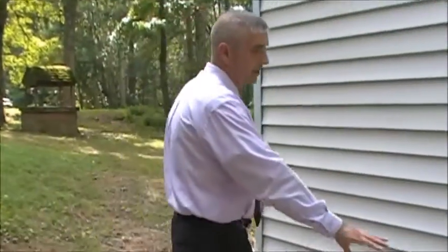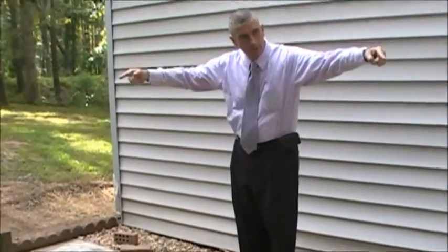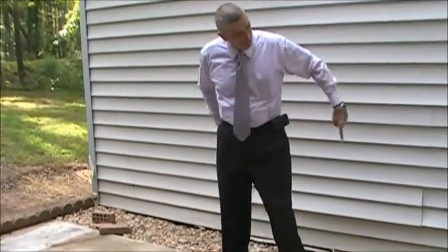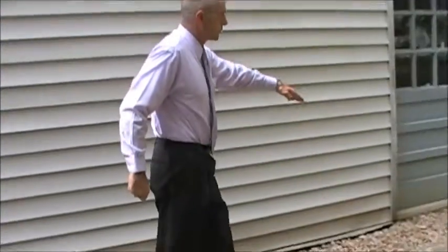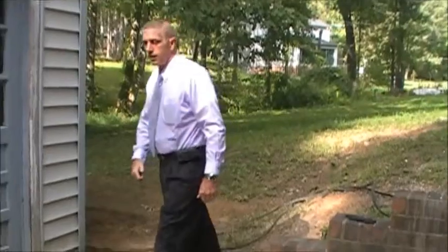We've got the basement moisture issue and the foundation issue pretty much completed. We're working on the HVAC system and we've got the cabinets out. As you can tell, around the outbuilding over here, they dug up all around the building and put drainage in. So now when it rains, they dug drainage through the basement and it comes all the way through, drains out to the side of the building and goes to a natural drain to the ditch on the side of the property. On the inside, we're going to take you inside and show you what they've done in the basement.